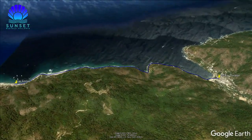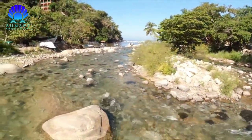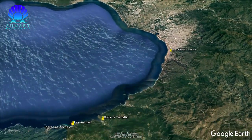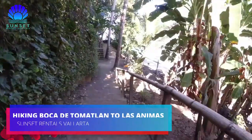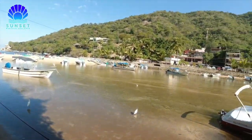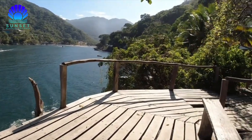Hiking from Boca de Tomatlan to Las Animas. If you like hiking, you should not miss the opportunity to do this walk. Boca de Tomatlan is about 30 minutes from Puerto Vallarta, and to get there you can take a bus or an Uber. The trail starts in Boca de Tomatlan and is a one-hour walk through footpaths between the vegetation, hanging bridges, and many stairs.